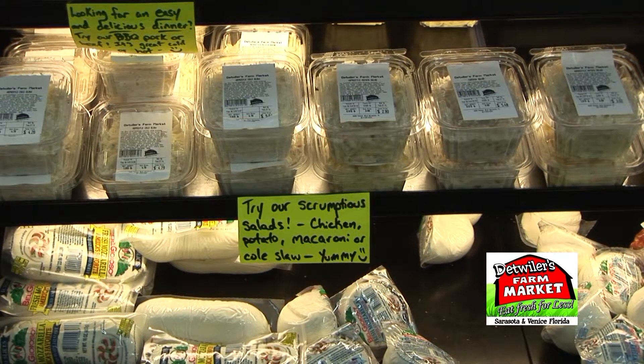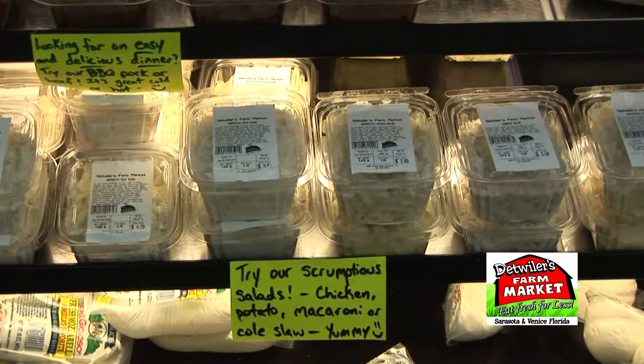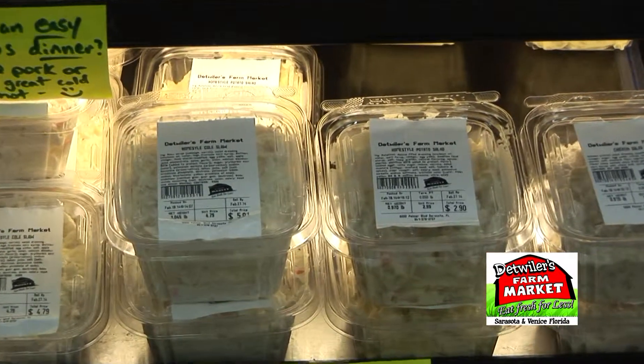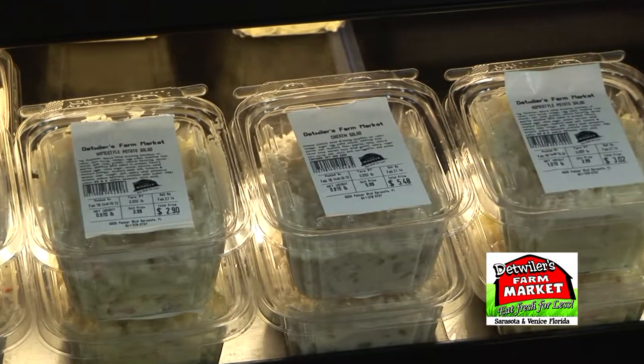This is a new item that we're starting to carry here at Detweiler's — our new homestyle coleslaw. We have homestyle coleslaw, homestyle potato salad, and homestyle chicken salad.